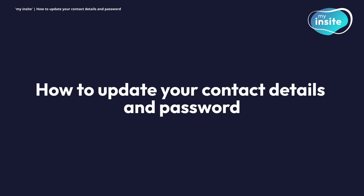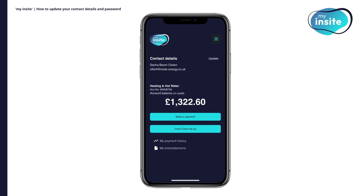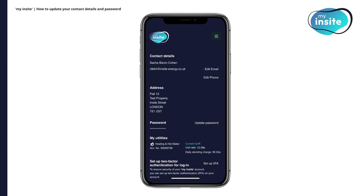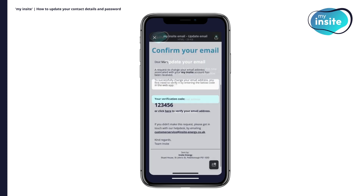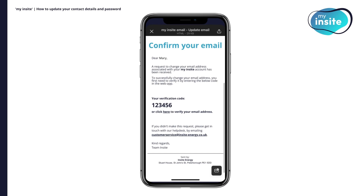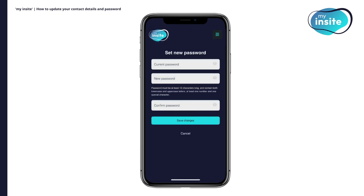How to update your contact details and password. If you want to change your email address or phone number, you can click Update from the home page. Please note, if you want to change your email address, this can only be done from My Insight as we are unable to complete this request for you. To change your details, click Edit Email or Add Phone to enter a new number, or Edit Phone to change an existing one. After clicking Edit Email, enter the new email address you wish to use. This will trigger a verification code to be sent to the new email address. To verify your request, please enter the code received into My Insight. You can also update your password here by following the on-screen instructions.